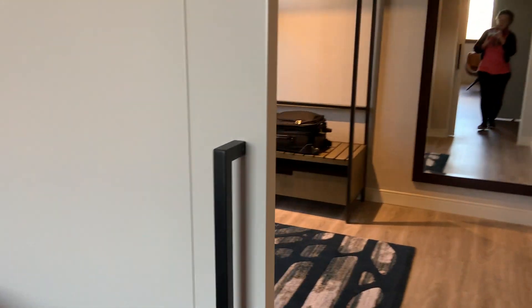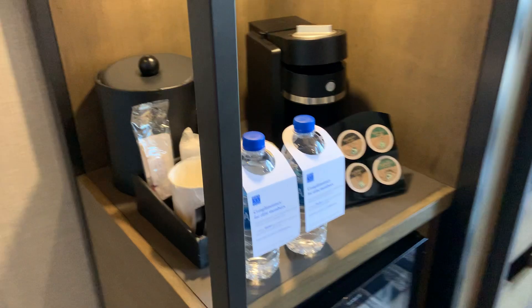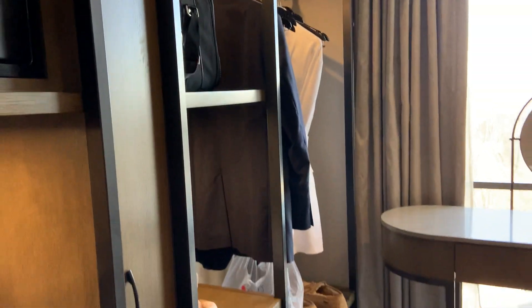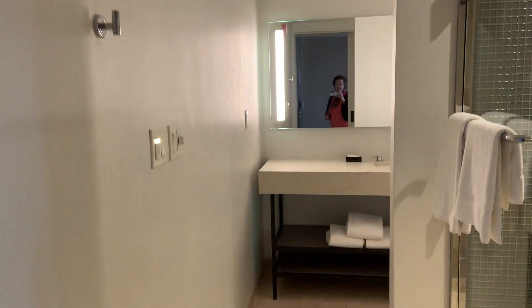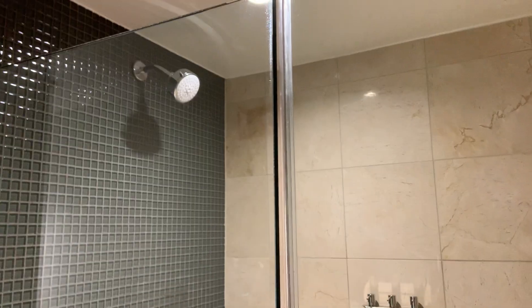This is the dressing room. We get complimentary water and coffee through K-cups. There's a safe for his and hers. There is a lot of room to put your luggage and a makeup table with a view. Big mirror to see if you look good. And then around the corner, it's like a barn door system into the shower.